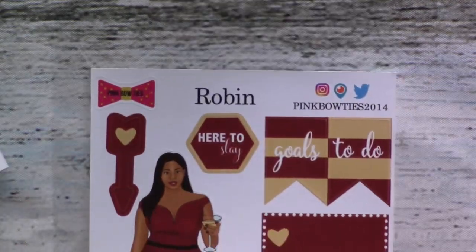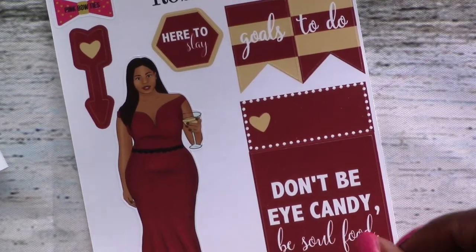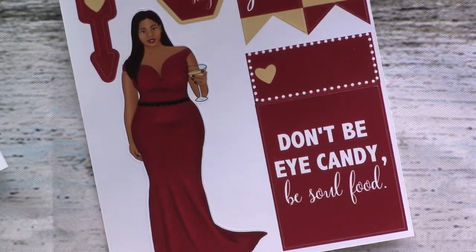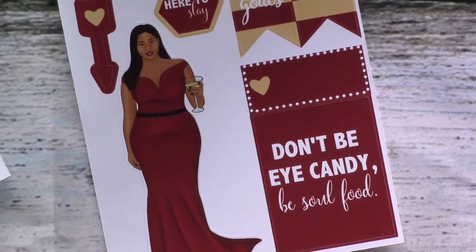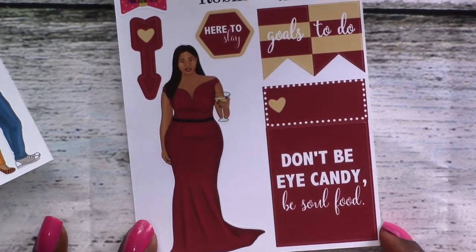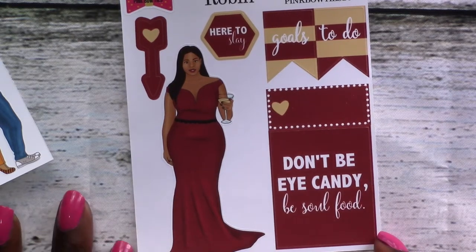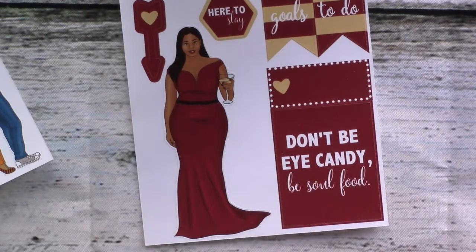We've got Robin — are you guys ready? Here to slay, and slay she does. Let's just look at the full sheet. Her outfit: fabulous, completely fabulous. I love the dress. Something about red and black gets me going, and this is gorgeous.